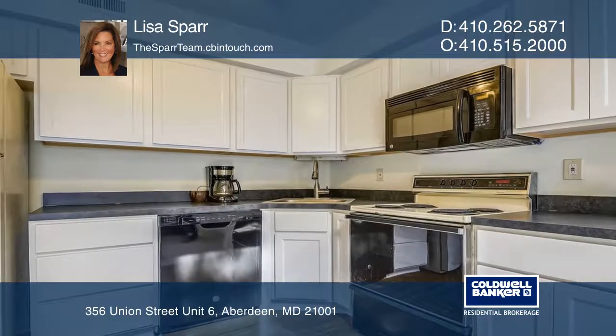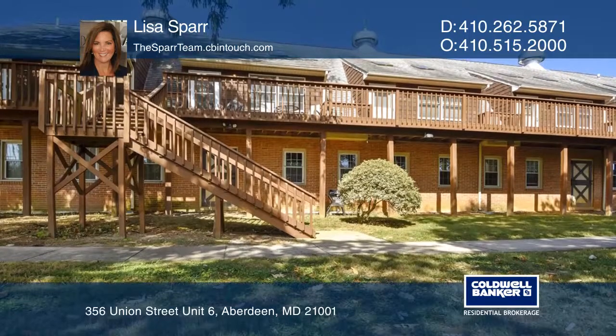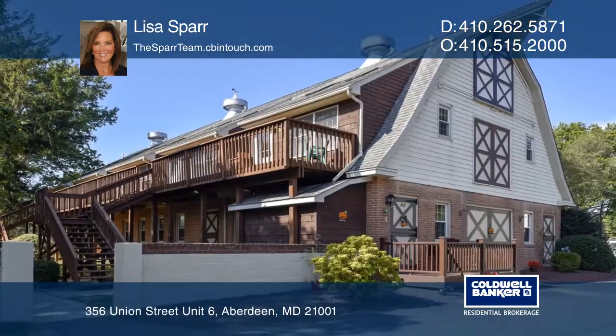Situated in a park-like setting with no exterior maintenance and ample parking, this unit also includes water, trash, and snow removal. Make it yours by calling Lisa Spahr.